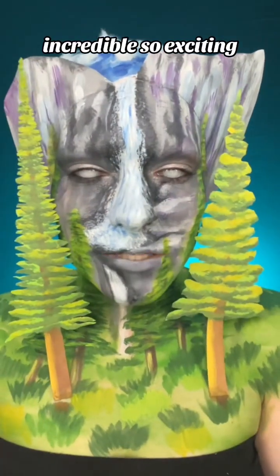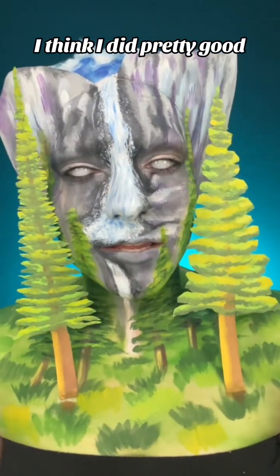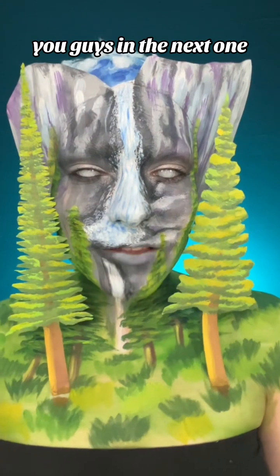Incredible, so exciting! I really liked this look — I'd give it about a seven out of ten. I think it did pretty good and it was really fun. I'll see you guys in the next one!